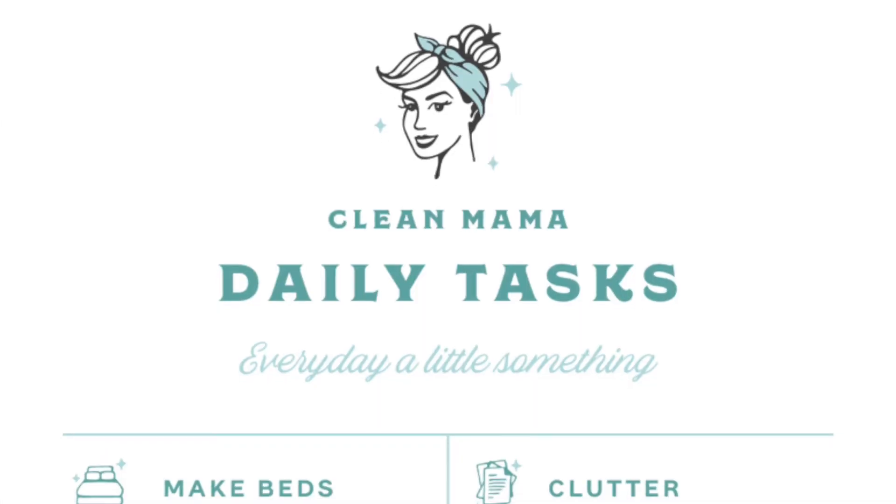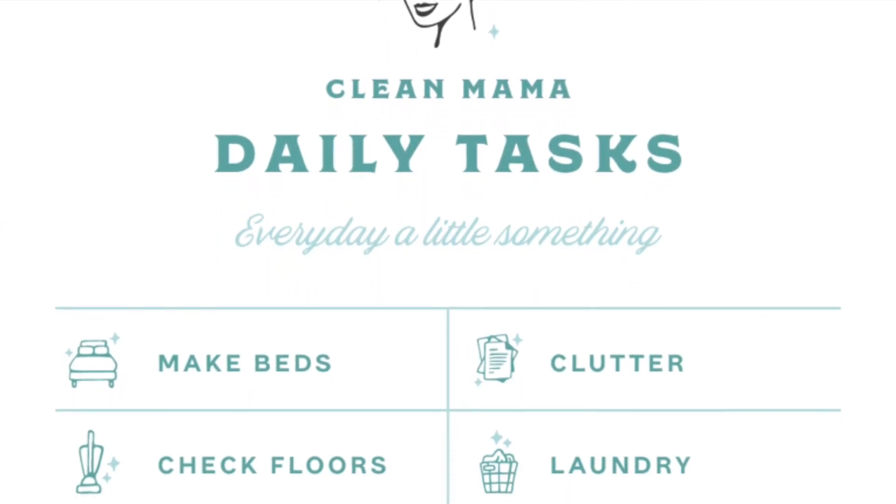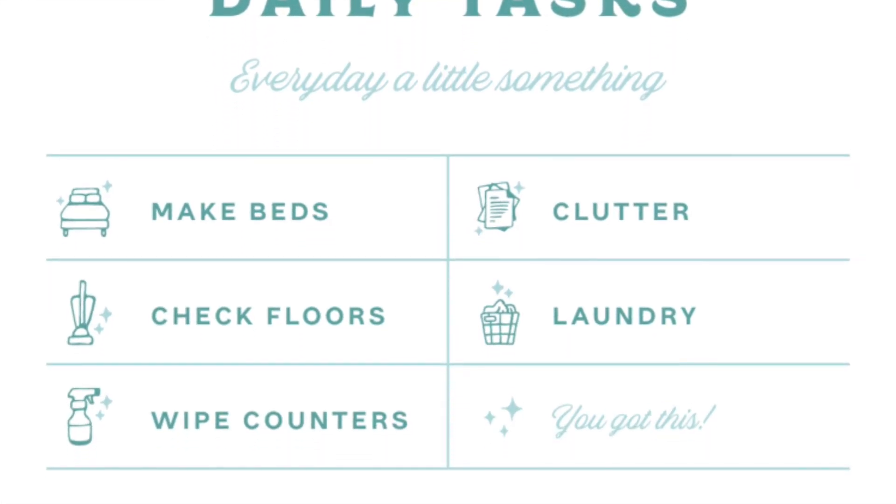The tagline for the Clean Mama Cleaning Routine is 'every day a little something' and that truly is how this cleaning routine is set up. You have daily tasks, weekly tasks, and then rotating tasks — sometimes monthly, sometimes annual. Daily tasks include things like clearing your kitchen countertops, checking your floors, making the beds, or throwing in a load of laundry.